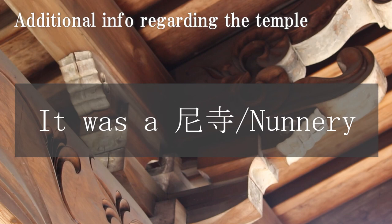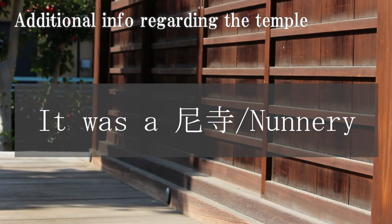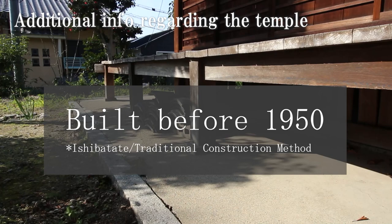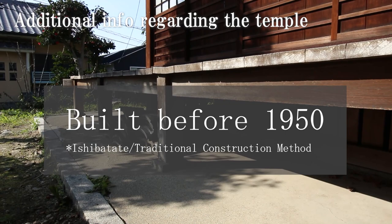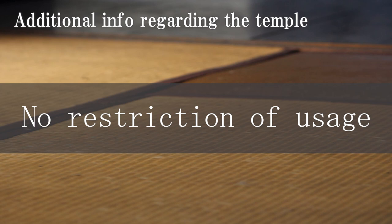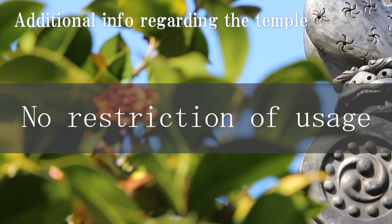Just to add some additional information about this temple: first, this was actually an amadera, which means it was used by nuns and there were no monks here. While I don't have the specific date, this temple was likely built before 1950 with a traditional construction method like machia or kominka, meaning the entire wooden structure merely rests on top of individual stone bases. Lastly, since this temple is no longer a religious facility, whoever buys the place can use it as they like — a home, a place for yoga, meditation, or a guest house for travelers.